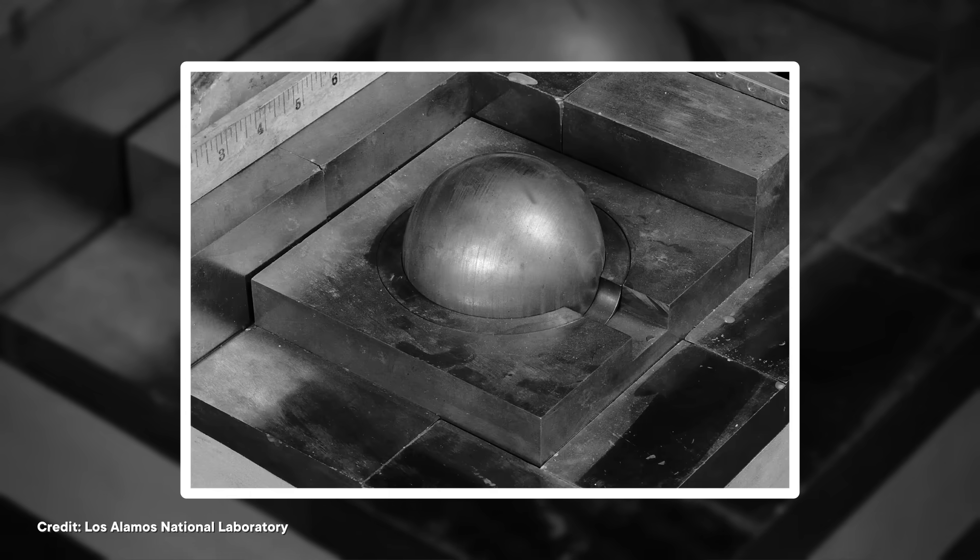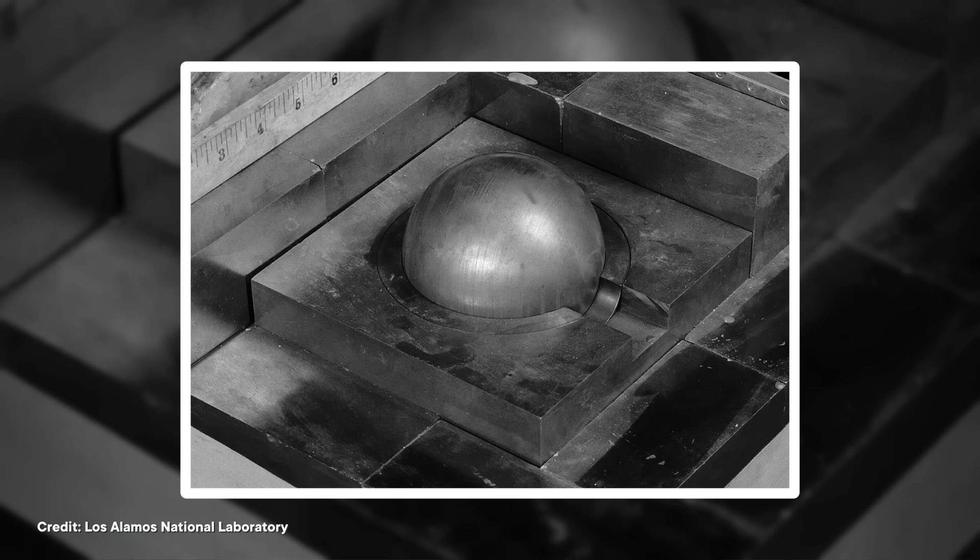This metal ball held enough power to eliminate an entire city, but neither death involved any explosions. The first man died three weeks after dropping a brick. The second died nine days after the slip of a screwdriver. Different tools, same deadly outcome. And it was all because this ball, which eventually got nicknamed the demon core, was made of plutonium.